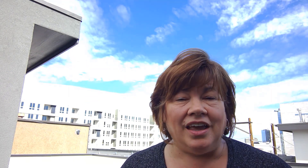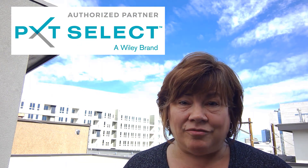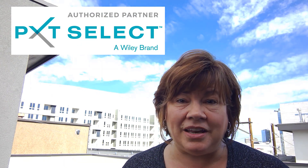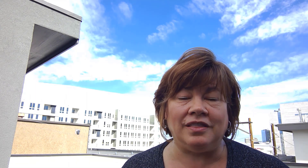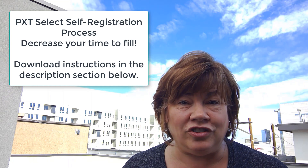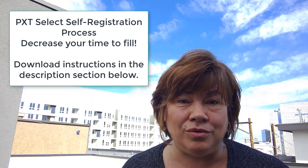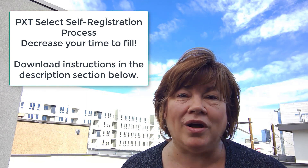Number two: if you're a PXT Select user, you know that sometimes waiting for candidates to complete an assessment slows your recruiting time down considerably. Well, I am here to tell you that there is a no-cost way to speed up your process using the PXT Self-Registration process. A link to the instructions to do so are in the description below, so click on it and see how you can shorten your recruiting time while still using assessments.